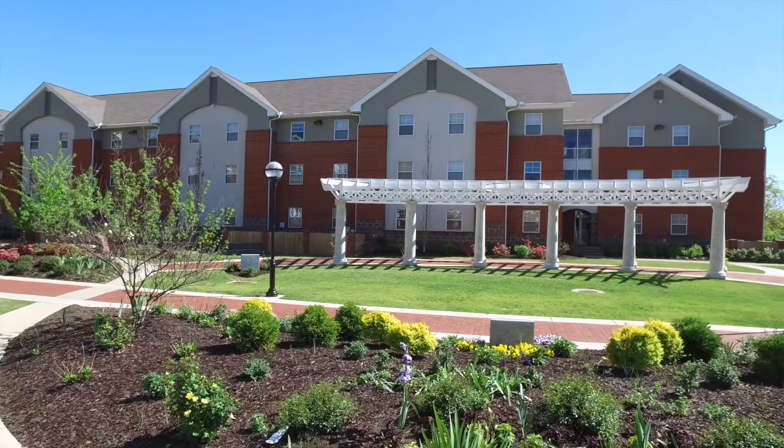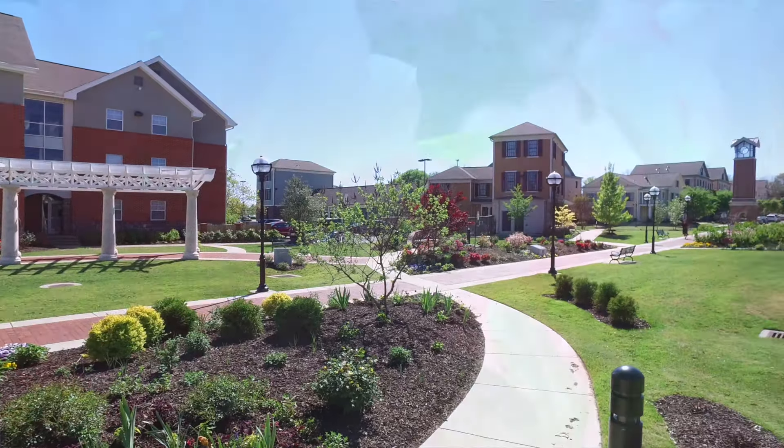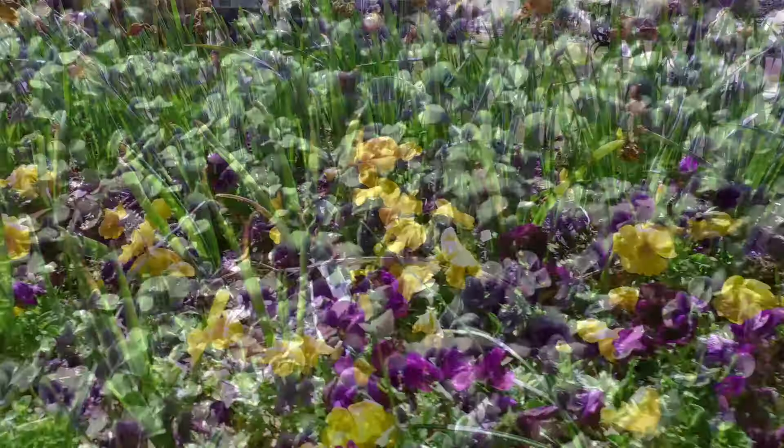Today I'm visiting a piece of campus that honors the five First Ladies of Harding University and the legacy of women at Harding. The First Ladies Garden is a fairly recent addition to our grounds and it is filled with flowers and greenery that students and guests can enjoy as they walk through.